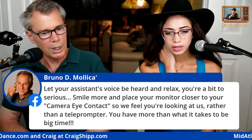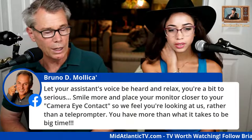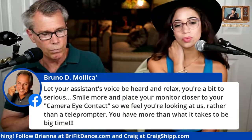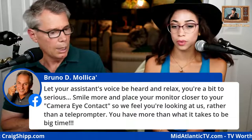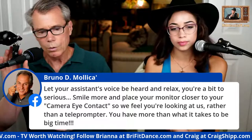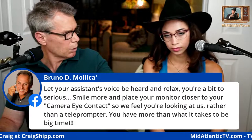Bruno says: let your assistant's voice be heard, relax, smile more, place your monitor closer to the camera for eye contact. He's right — I should make more contact with the actual camera. This is a totally interactive show, it's all about comments and interaction. Bruno is a great guy — I took pictures of him at Siesta Beach. We usually don't do shows this late; it looks like we got some new folks coming in, including from Facebook.